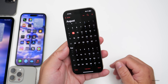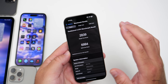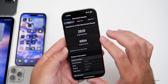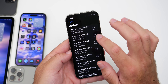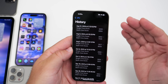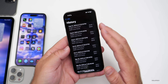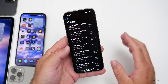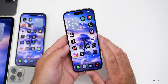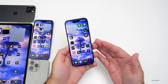iOS 17.7 could release sometime in September around the launch of iOS 18, similar to what Apple did last year with iOS 16.7. On benchmarks, I scored 2839 for single-core and 6994 for multi-core. That's not drastically different from the previous beta — within margin of error — but I'd expect scores to increase as things get processed in the background, suggesting this could be a better beta overall.